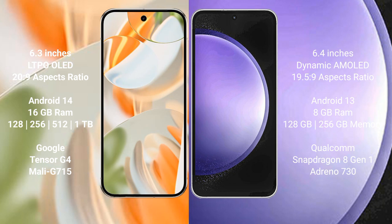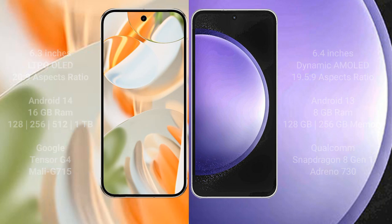The Google Pixel 9 Pro comes with 16GB RAM and 128GB, 256GB, 512GB, or 1TB internal storage, powered by the Google Tensor G4 processor with an RGP MLG 715 GPU. The Samsung Galaxy S23 FE comes with 8GB RAM and 128GB or 256GB internal storage, powered by the Qualcomm Snapdragon 801 processor with an Adreno 730 GPU.